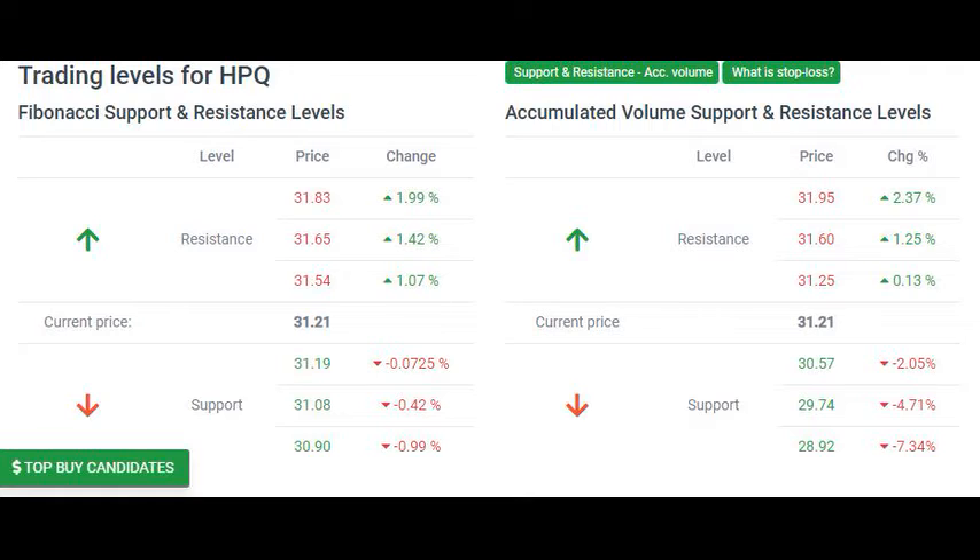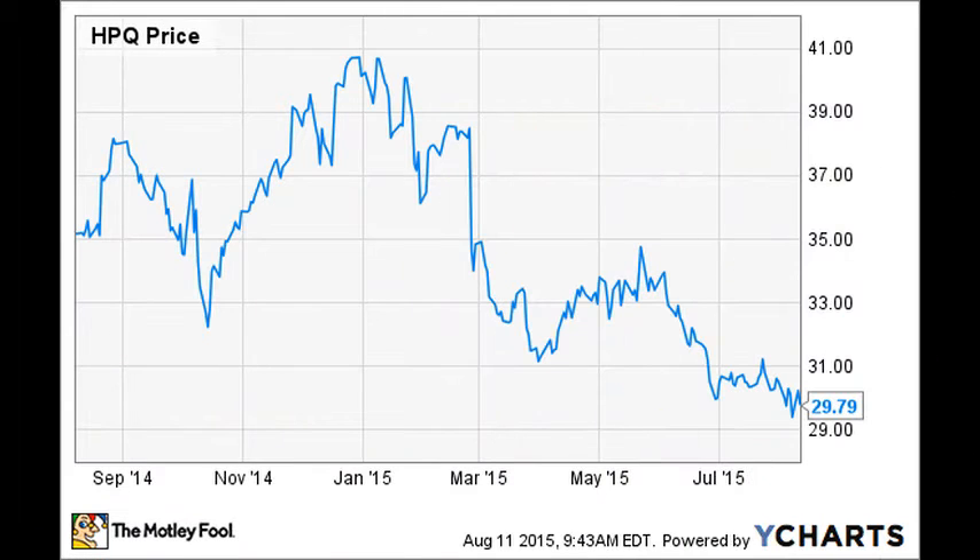Support, Risk, Stop-Loss: HP Inc. finds support from accumulated volume at $30.57, and this level may hold a buying opportunity as an upwards reaction can be expected when the support is being tested. This stock has average movements during the day and, with good trading volume, the risk is considered to be medium. During the last day, the stock moved $0.47 between high and low, or 1.49%. For the last week, the stock has had a daily average volatility of 1.95%. Our recommended stop-loss is $29.87, minus 4.28%. This stock has medium daily movements and this gives medium risk.